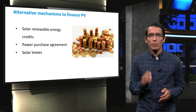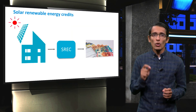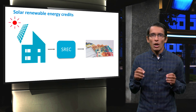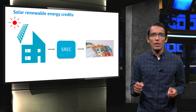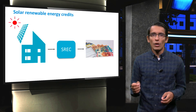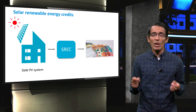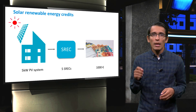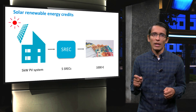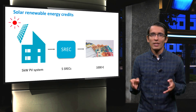Now let's shift gears and talk about mechanisms to finance PV systems. We will look at three such mechanisms: solar renewable energy credits, power purchase agreements, and solar leases. Solar renewable energy credits, or SRECs, are already implemented in some countries. In SREC, the target of renewable energy production or consumption is set, and the utility is obliged to purchase renewable energy or else a fine is charged. The producer is credited with one SREC for every 1,000 kWh of electricity produced. For example, if a homeowner owns a 5 kW system that generates 5 SRECs per year, and each SREC is sold to the utility for 200 euros, then the homeowner earns 1,000 euros per year, in addition to the savings achieved on their electricity bill.